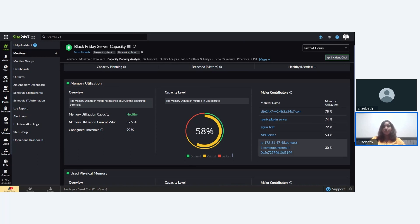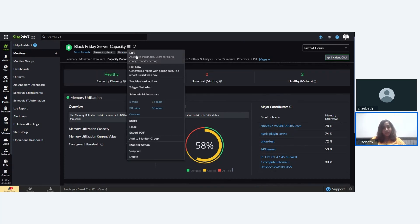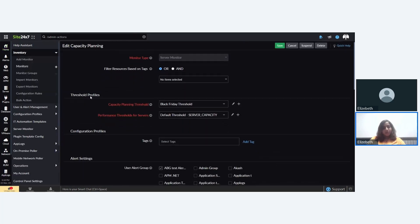The major contributors section lists all the monitors that contribute to the capacity level along with their values. It helps you understand which monitor or instance uses up the maximum capacity in a particular capacity planning monitor group and how much they contribute. Now I'm going to show you how to add or edit a threshold profile and add custom threshold values based on your requirements. Click on the edit button at the top, go to the threshold profile section, and next to the capacity planning threshold field, you'll see an edit icon and an add icon.